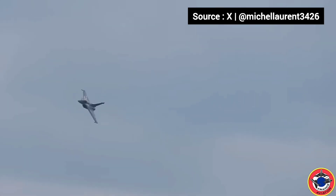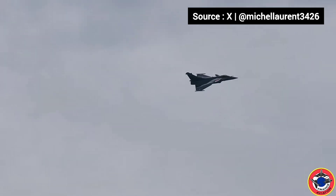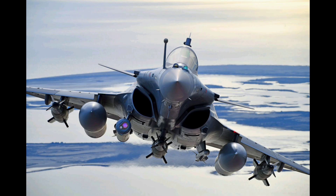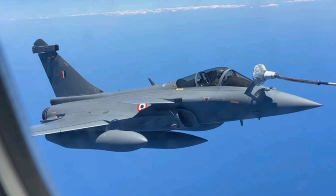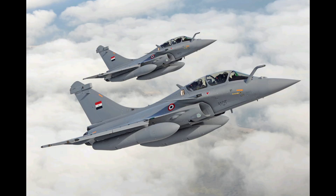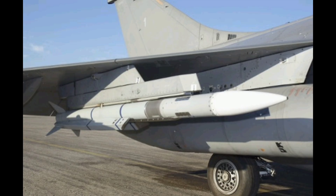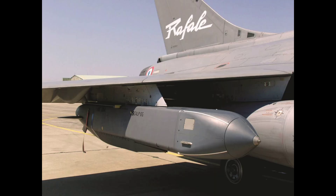On the other hand, the Dassault Rafale from France is a twin-engine multi-role fighter known for its combat experience. It's flown by the French Air Force and Navy and has been exported to countries like India, Egypt, and the UAE. The Rafale is equipped with RBE-2 AESA radar and carries weapons like the Meteor missile, MICA, and Scout cruise missiles.